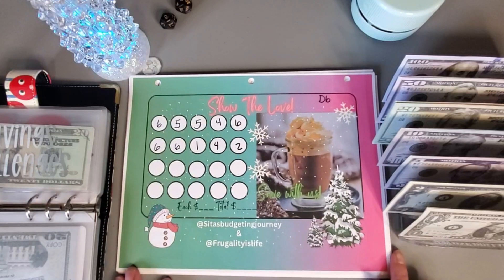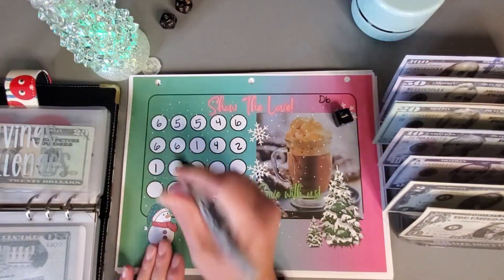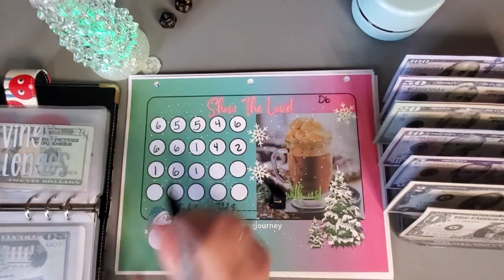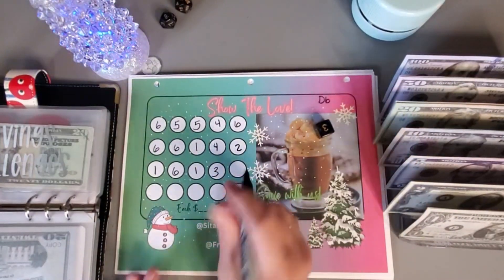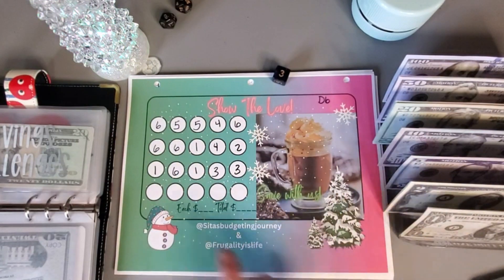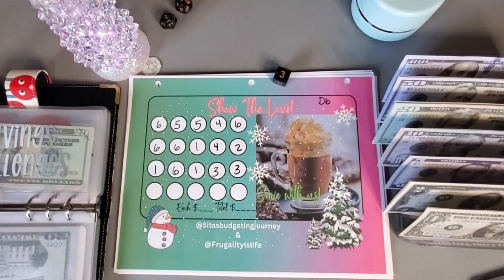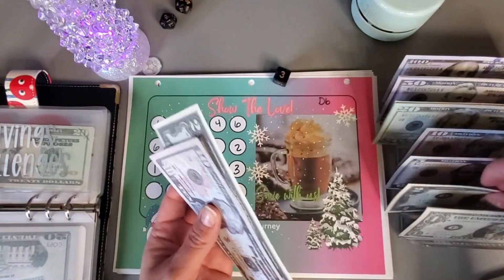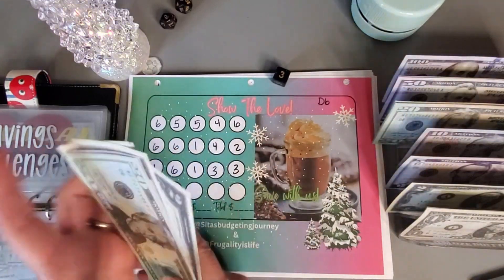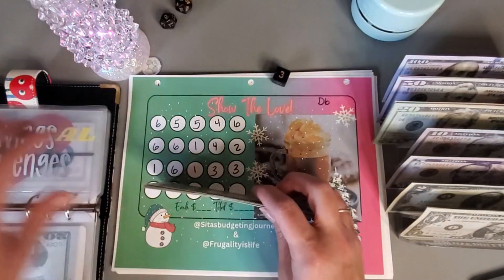This is a freebie — a collab between Siddha's Budgeting Journey and Frugality is Life. Let's go ahead and roll and try to get this whole row done. That's a six, one, three — so that is six, nine, twelve, thirteen, fourteen. So ten, twelve, fourteen going into this challenge. And we have twenty, thirty, forty, fifty, fifty-two, fifty-four, fifty-six, fifty-eight, fifty-nine in here.